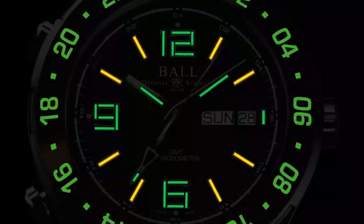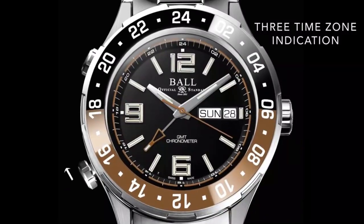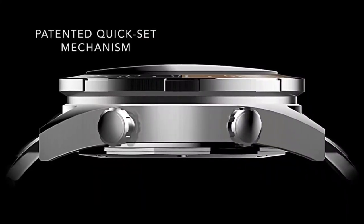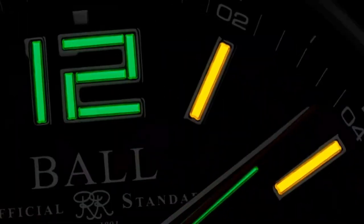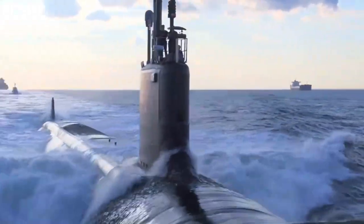Designed in collaboration with a Navy mariner, the world's first Day-Date GMT timepiece, now with a ceramic bezel. Patented quick-set buttons adjust the GMT hand when tracking three time zones. Micro gas lights navigate the darkest nights alongside a tough new buckle for the roughest seas.